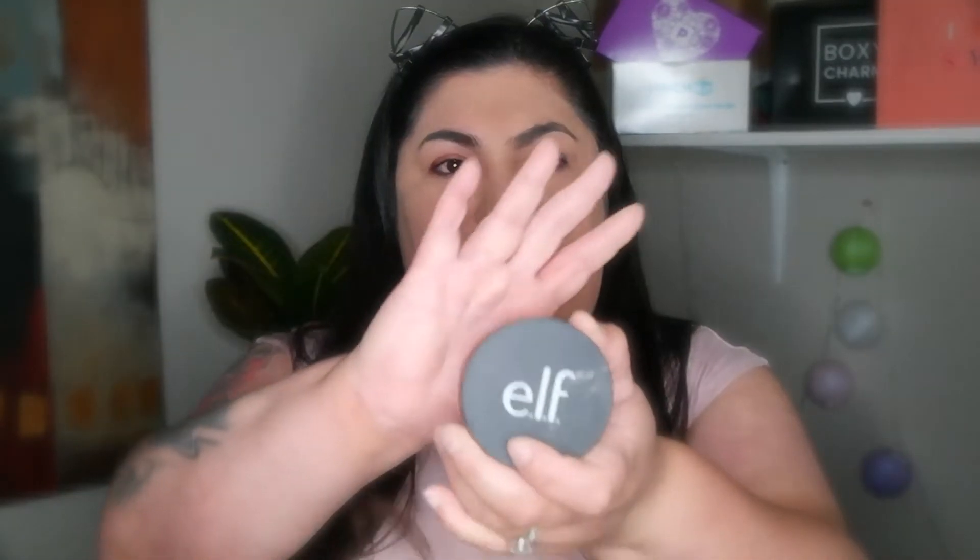My face looks amazing! Let me do the other side — I'm not scared. Gotta cover my problem areas too. It is a little bit dark, I can tell, yeah it's a little bit dark. I got my elf powder right here and we're gonna see if we can fix it. It actually did fix it a little bit — it's so damn matte, that's crazy.